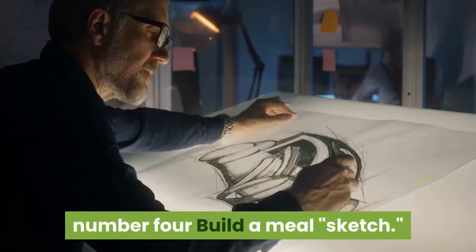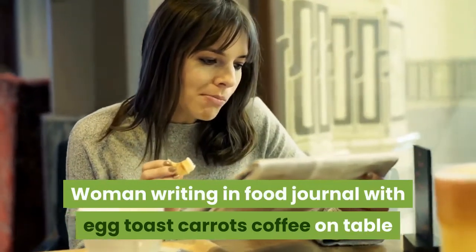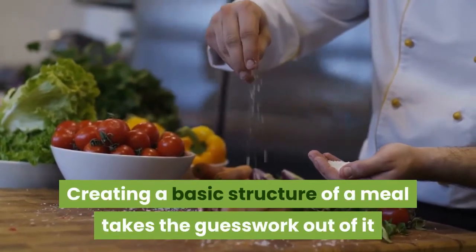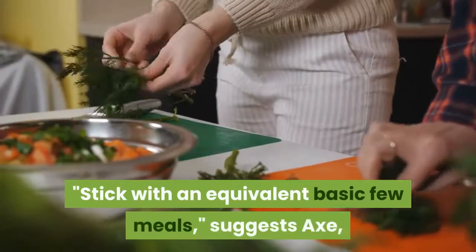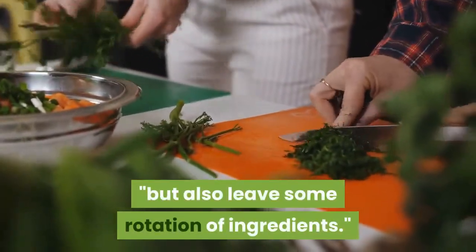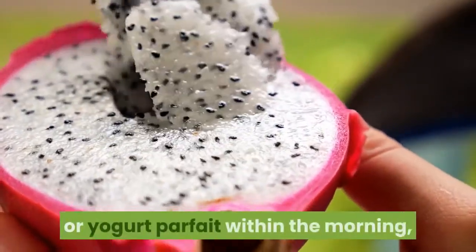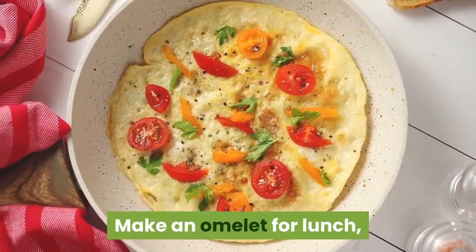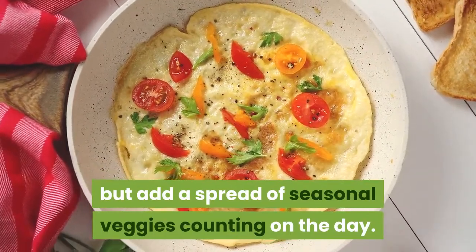Number 4: Build a meal sketch. Creating a basic structure for a meal takes the guesswork out of it but also allows you to mix and match. Stick with the same basic few meals, suggests Axe, but allow some rotation of ingredients. For instance, commit to a smoothie or yogurt parfait in the morning, switching up the fruit depending on what's in season. Make an omelette for lunch, but add a variety of seasonal veggies depending on the day.